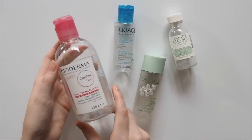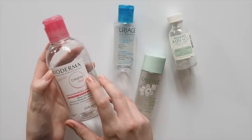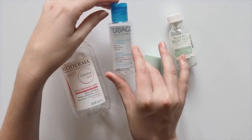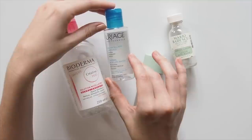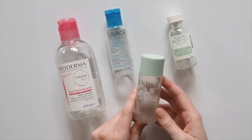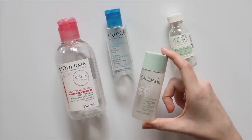Bioderma is simply the best to me. I bought so many in Paris because they're less than a quarter of the price compared to Australia. It's called Crealine on the bottle when sold in France, but it's called Sensibio elsewhere. I grabbed this travel-size Uriage Micellar Water when I was mid-trip last year and loved it just as much as Bioderma — particularly softening on the skin. Caudalie's Vino Pure Purifying Toner was so good I've moved on to the full size. I don't use many toners, but this one really helped calm down any breakouts and restore a good glow to the skin.